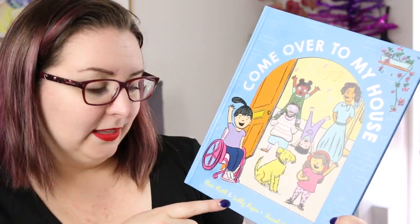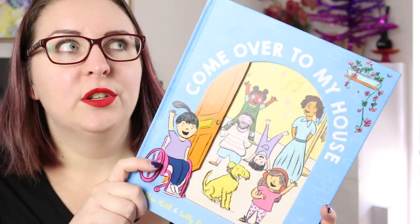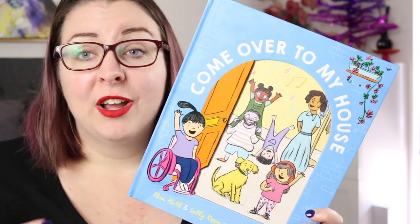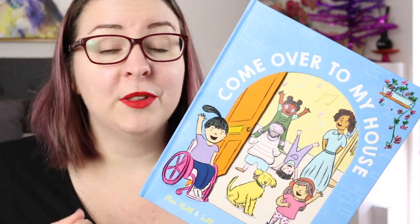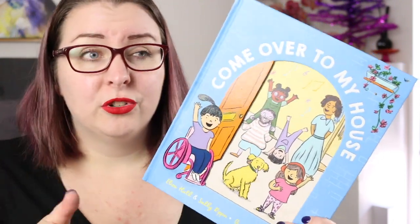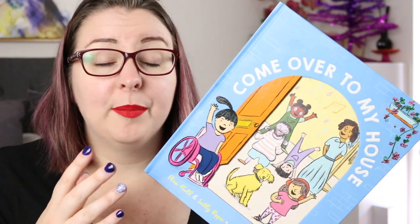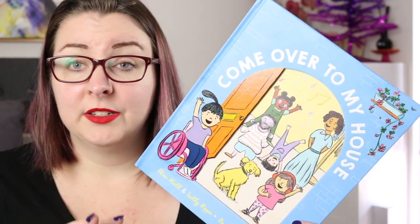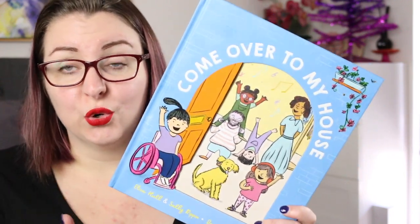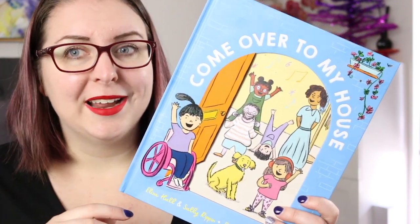Another new-to-me book is Come Over to My House by Eliza Hull and Sally Rippon, illustrated by Daniel Gray-Barnett. This is a beautiful book that showcases people living with disabilities and the fact that they live normal lives just like anyone else. When you come over to their place you might see different things that aid them in daily life, but that doesn't stop them from having people over or interacting with others. It introduces a wide range of disabilities: cerebral palsy, autism, dwarfism, intellectual disabilities, deafness, and blindness — including both children and adults, and sometimes parent and child together. It celebrates the amazing uniqueness of every family while breaking down barriers for people who don't understand what it's like to live with a disability.